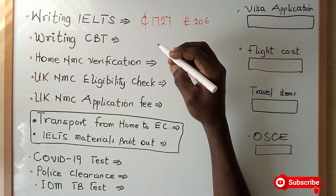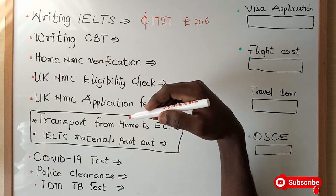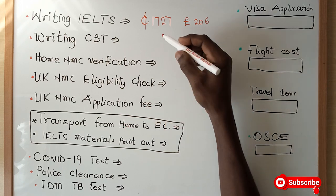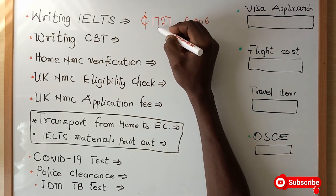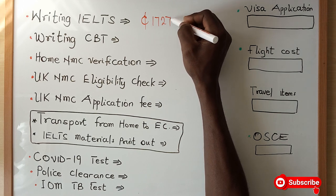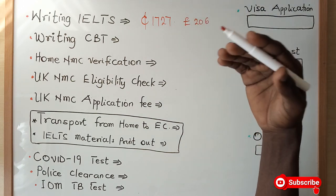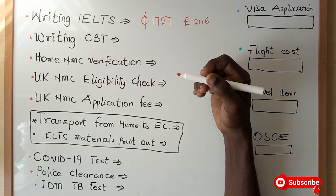Once you are done with your IELTS, if you pass on the first attempt, you are good to go. But if you have to rewrite it, you have to pay this amount again. Some people are writing on a number of occasions, so if you are writing two or three times, you are paying two or three times this amount, which will increase the total amount required to become a nurse in the UK.